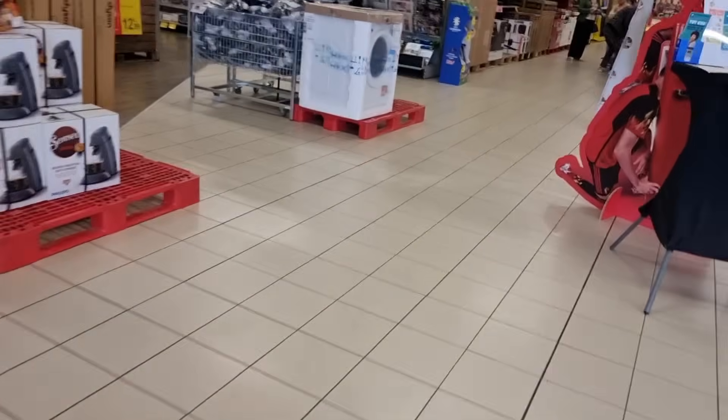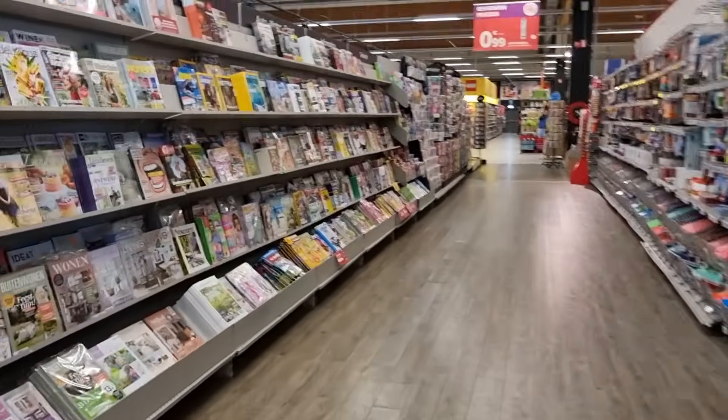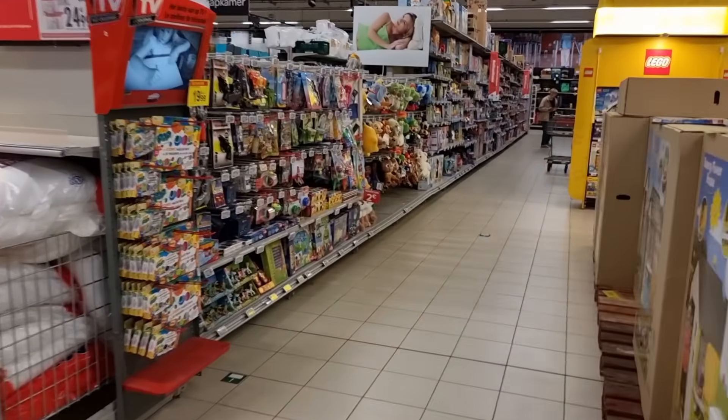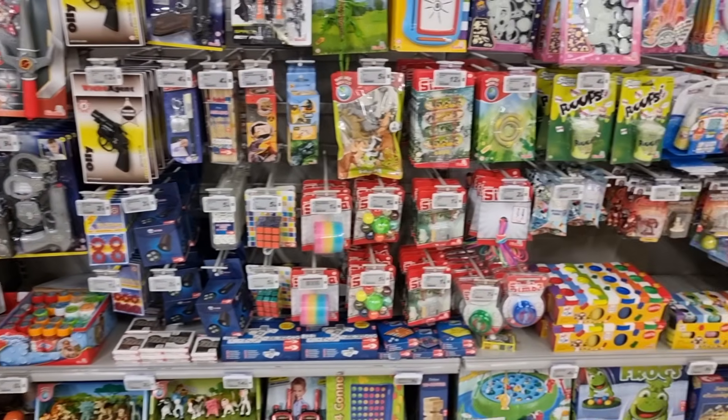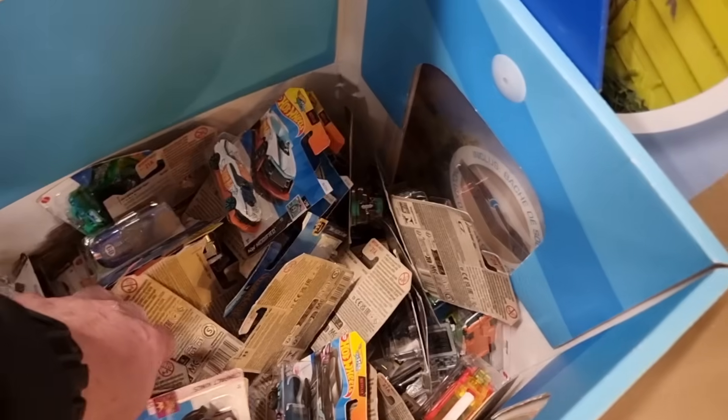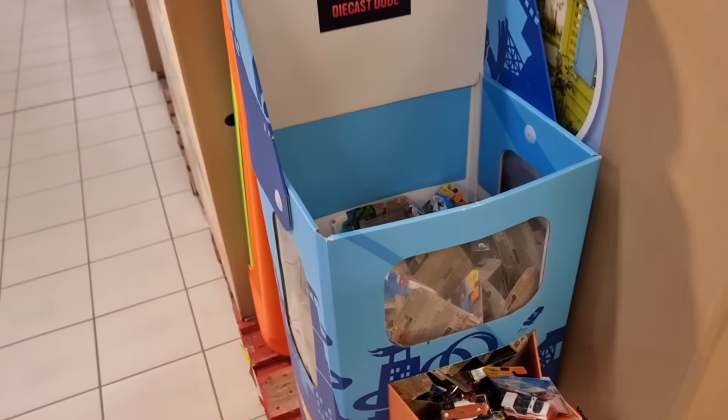The Chewbacca sticker is still here — that was so funny, the next day it was already gone. Here we are arriving at the diecast section. Any meteorite street cars? No, not anymore. The Diecast Dude sticker — yes! I was here about a week ago, so I already told you — you can check out that video. One euro ninety-nine — that's a pretty normal European price. Let's go over here.